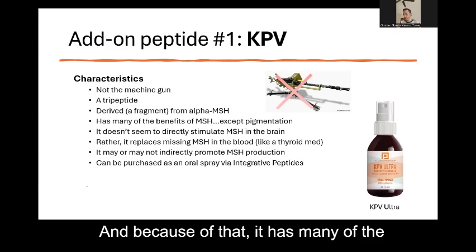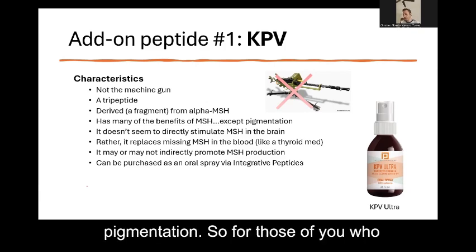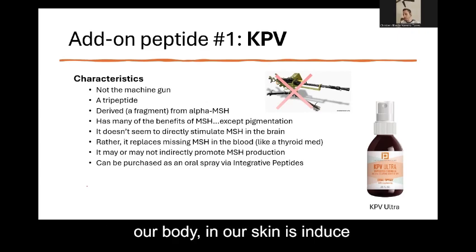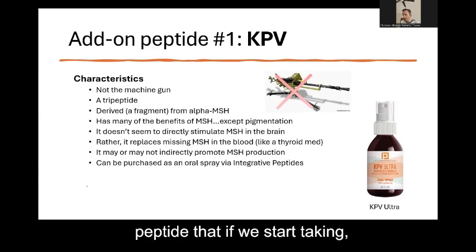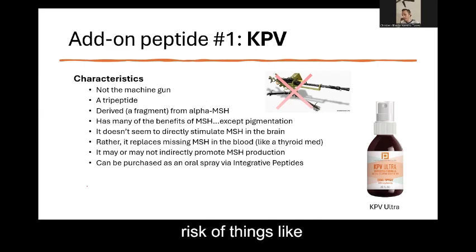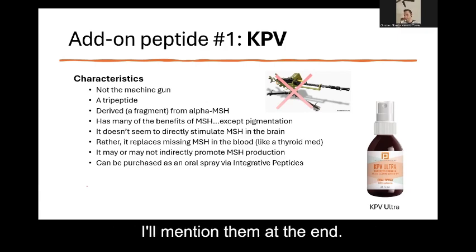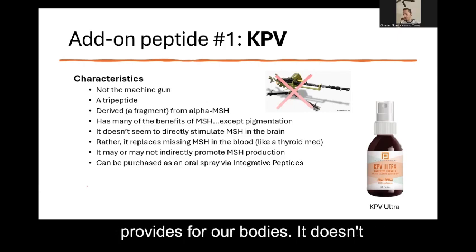Because of that, KPV has many of the benefits of MSH. The one thing it doesn't do — and it's actually a good thing — is lead to skin pigmentation. MSH is what induces skin pigmentation when you're exposed to sunlight, giving you a tan. We don't want a peptide that, especially in high doses, ramps up skin pigmentation, because that can put us at risk of things like skin cancer. There are some anecdotal stories about this with other similar peptides, which I'll mention at the end. KPV seems to retain many of the other benefits MSH provides.